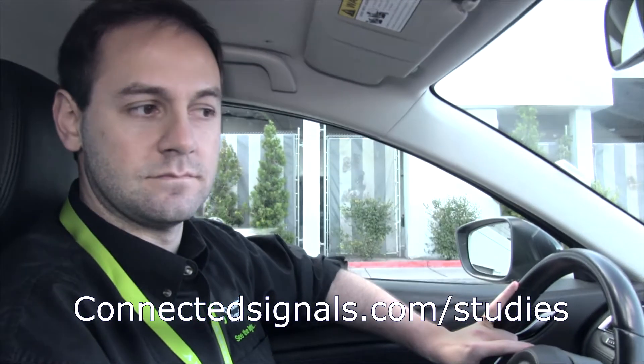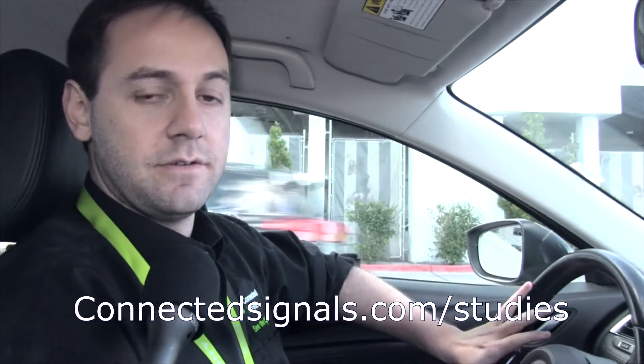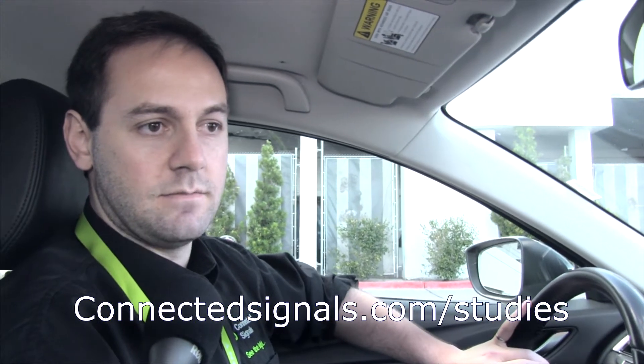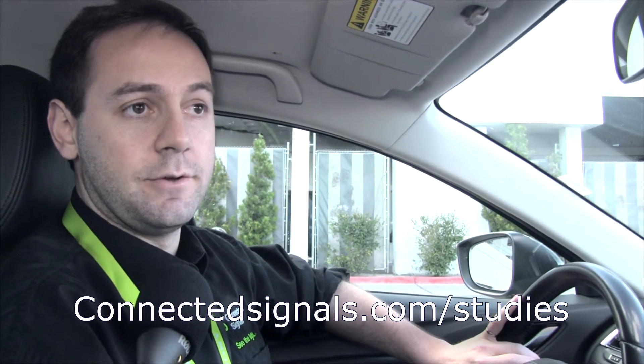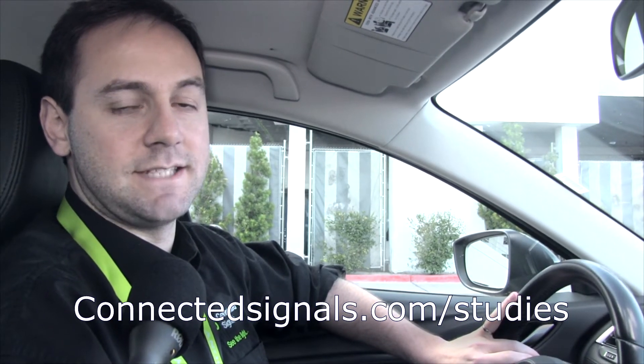So now being part of the study — how does one get involved? If you're interested and you live in the Portland, Phoenix, Las Vegas, or San Jose area, go to www.connectedsignals.com/studies.